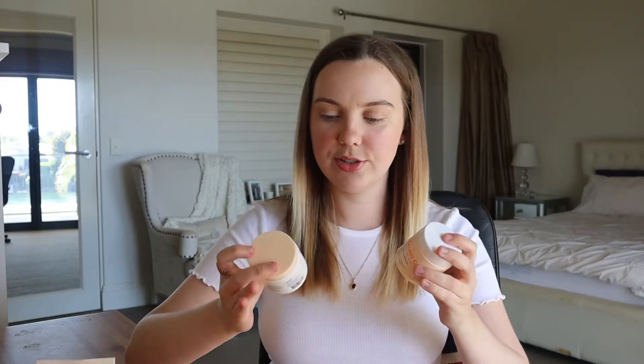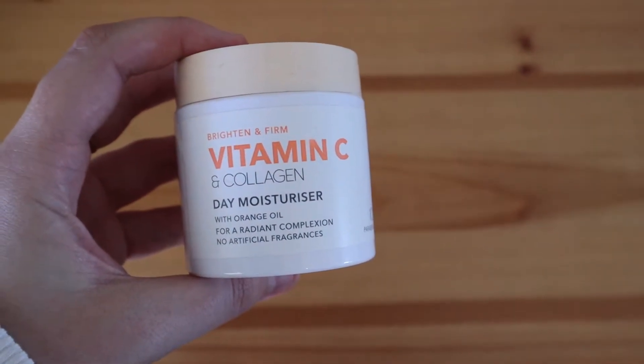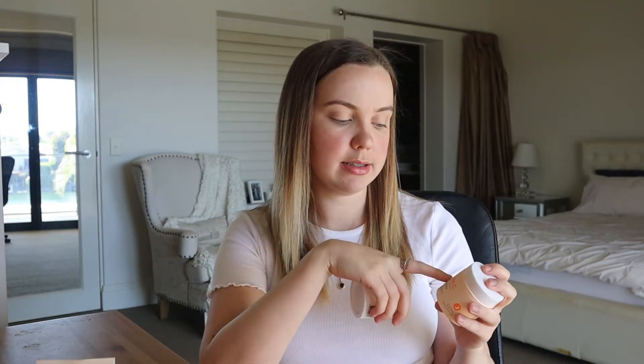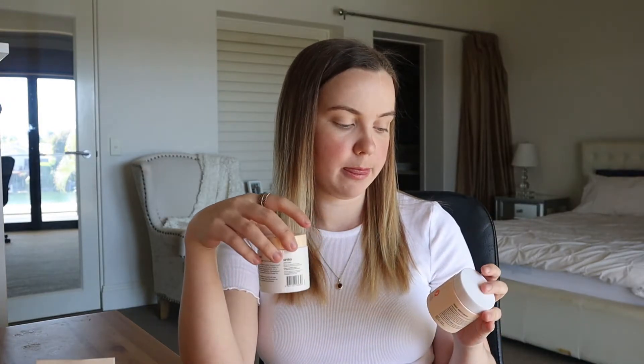Next, let's have a look at the moisturizers. We've got the Day Moisturizer — Vitamin C and Collagen — with orange oil for a radiant complexion. And then the Night Moisturizer — Vitamin C and Hyaluronic Acid — as a rejuvenating night treatment. So again, daytime is collagen and nighttime is hyaluronic. I would say similar to the serum in the sense that it feels like a very thick solution.